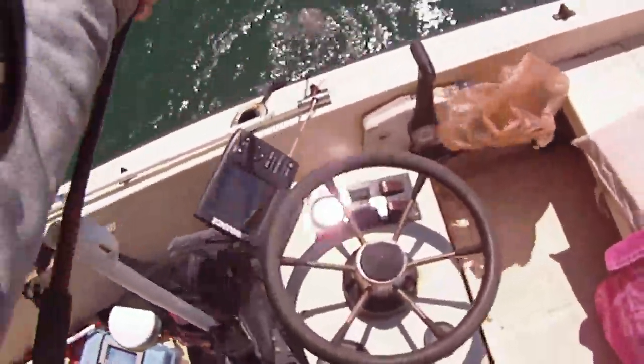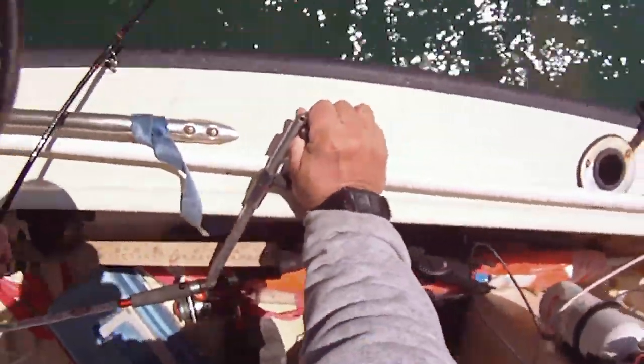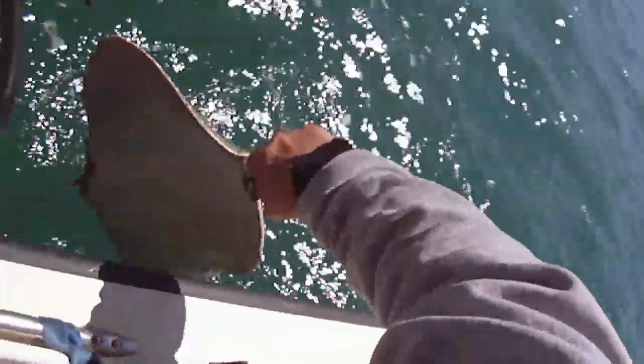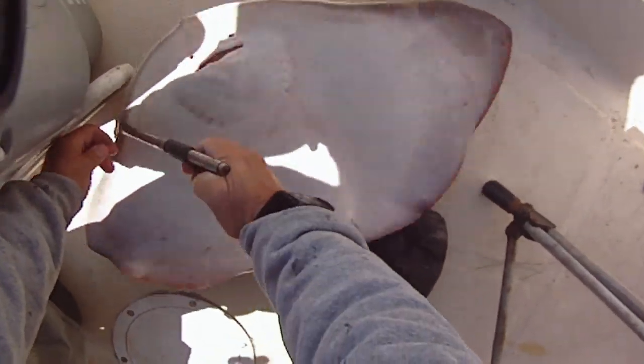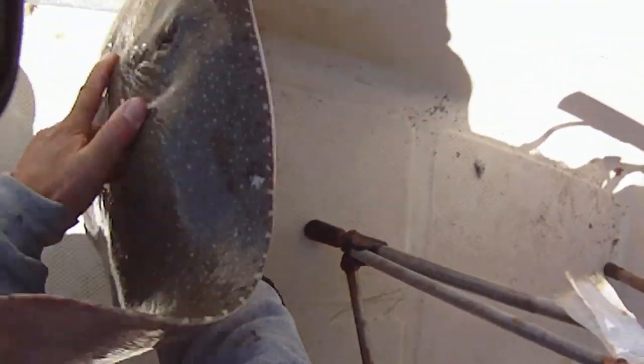I can get him off pretty easy. Something I haven't caught in a while. Soon as I get this hook out I'll let you go. Pretty thing, isn't he?